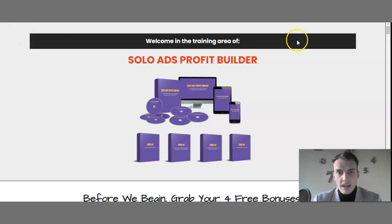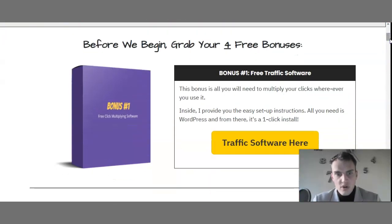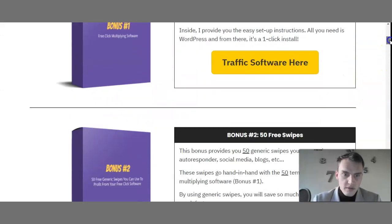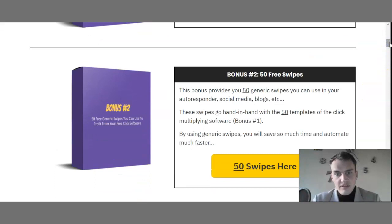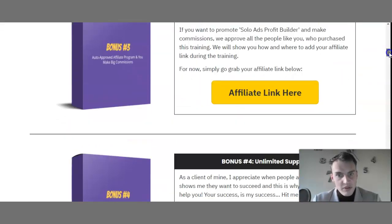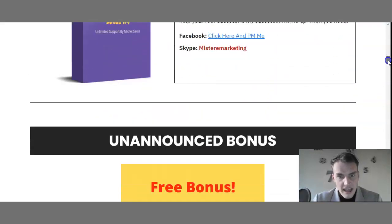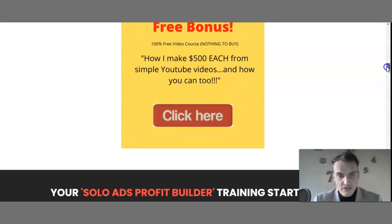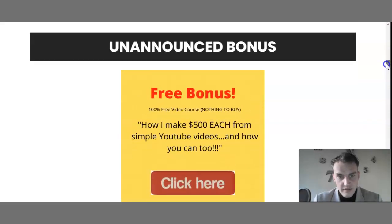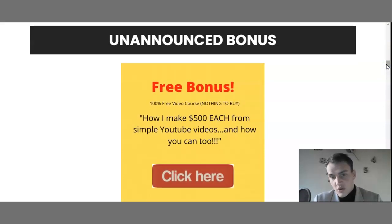The members area looks something like this, which is actually amazing. You get the bonuses here as well. Bonus number one is free traffic software. Bonus number two is fifty free swipes. Bonus number three is make commissions from Solo Ads Profit Builders today. Bonus number four is unlimited support, plus some unannounced bonuses including how to make five hundred dollars each from simple YouTube videos.